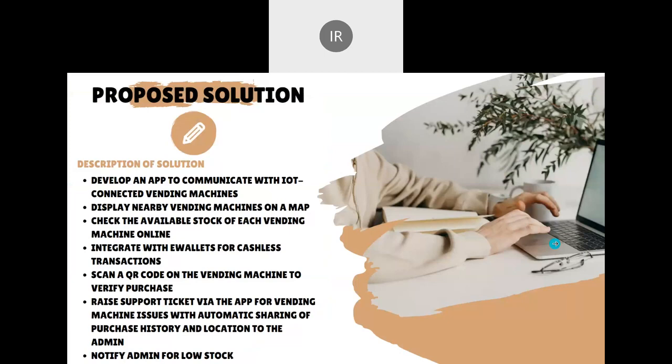So this is my proposed solution. To address the problem, I will develop an app with the ability to communicate with IoT-connected vending machines, including several features to improve the user experience and increase efficiency. Firstly, a feature will display nearby vending machines on a map, allowing students to quickly locate the nearest one. Using this map, they can also check the available stock of each vending machine online with their phones.